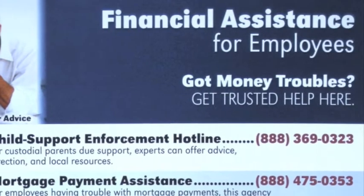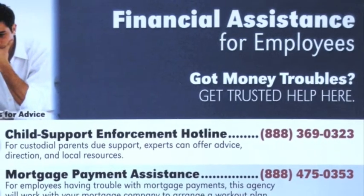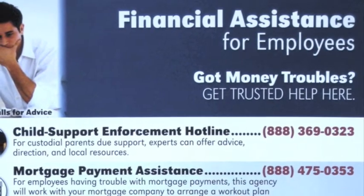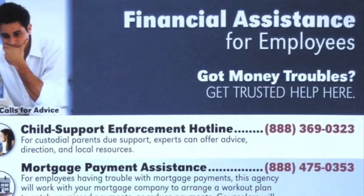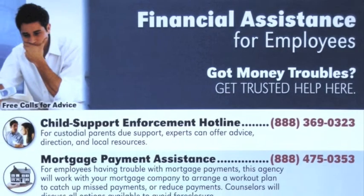The calls aren't routed just anywhere. They go to government agencies, nonprofit outreach centers, and privately funded help centers of good standing. These agencies must meet high standards of conduct and be compliant with all state and federal guidelines.